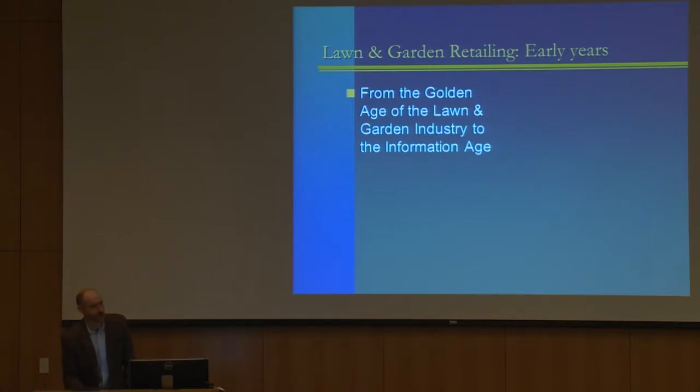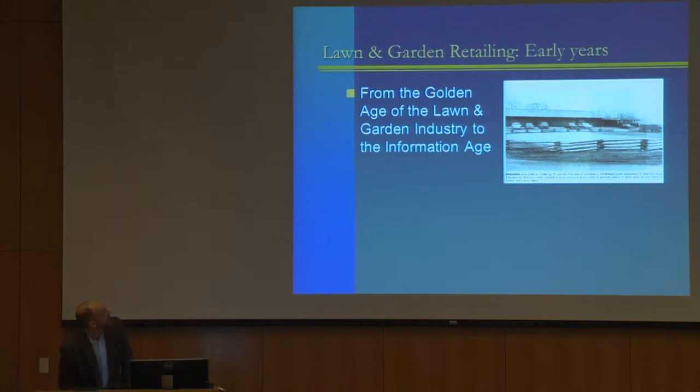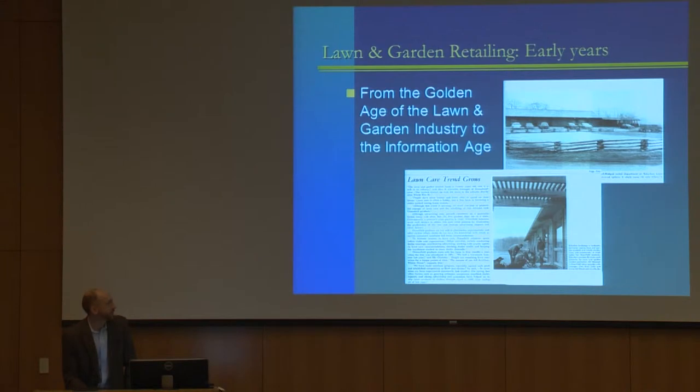My dad started mowing lawns and charging people when he was 11 years old. In 1966 they purchased the property at 105th and Roe. This is a picture from a trade publication in 1969 of that store — it's still there today. There's my mom and dad in front of that store, and the article says 'the lawn care trend grows.' At that point in 1969, the lawn care boom was 20 years old. It kind of started after Levittown and World War II, when people moved to the suburbs — which is sort of where the name Suburban came from.